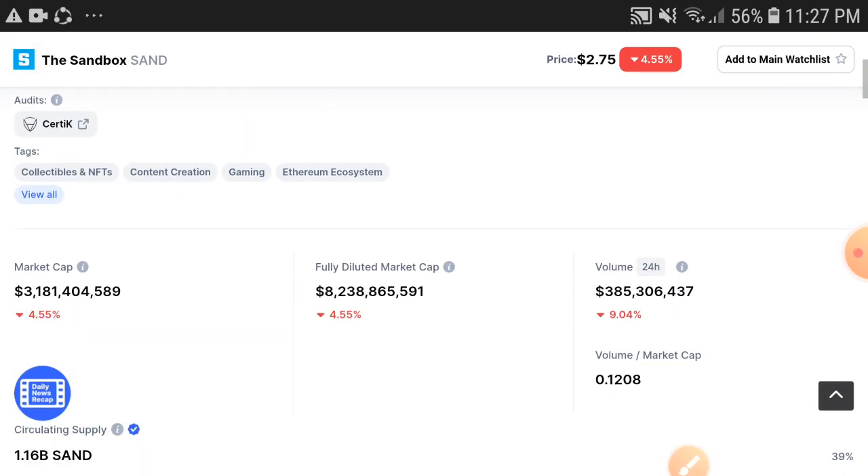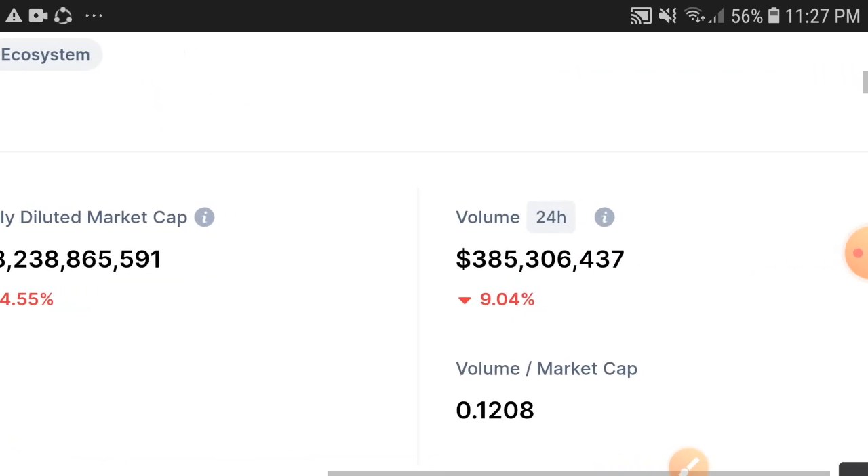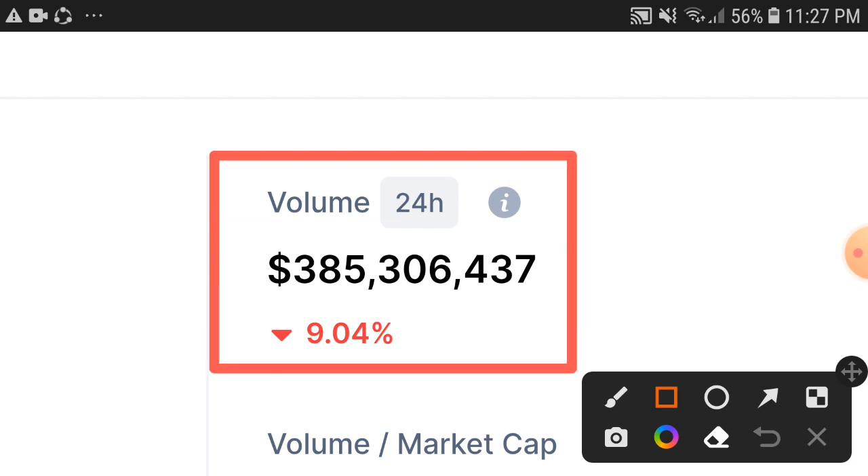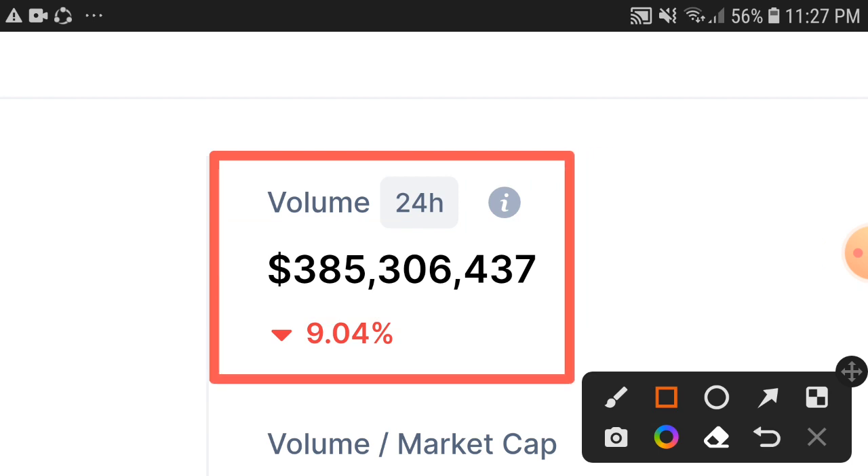I will guide you on what's the perfect decision and how to make profit with the Sandbox token. Right now, as you can see, the 24-hour trading volume of the Sandbox token is down 9.04%. I don't think it's a high percentage drop in trading volume, and I hope that very soon, in a few hours, the trading volume will be found positive.